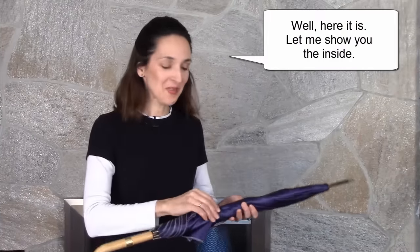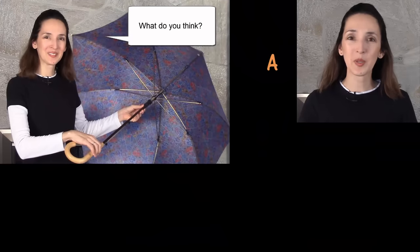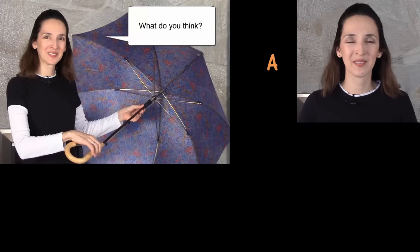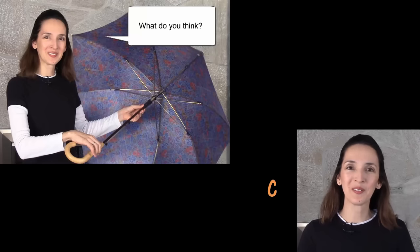Well, here it is. Let me show you the inside. What do you think? It's beautiful. I hope you gave a compliment and said it's beautiful.